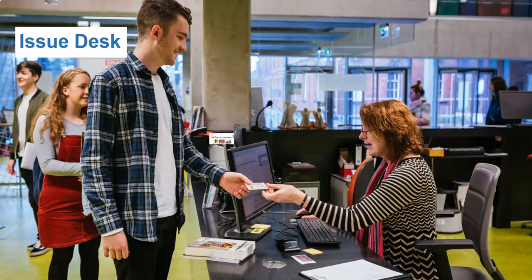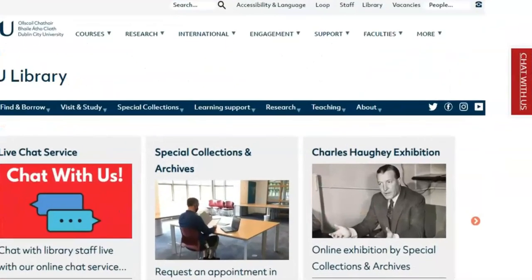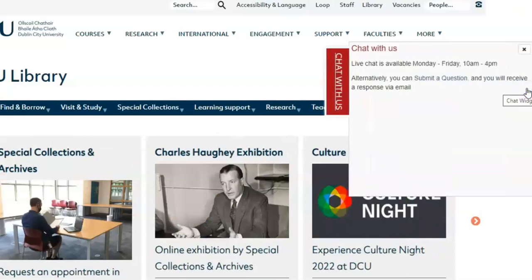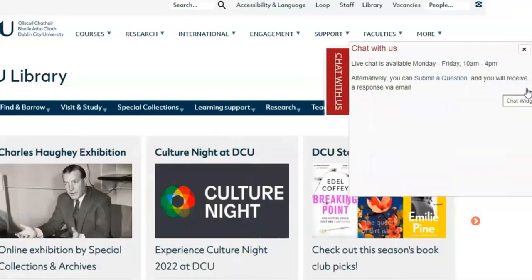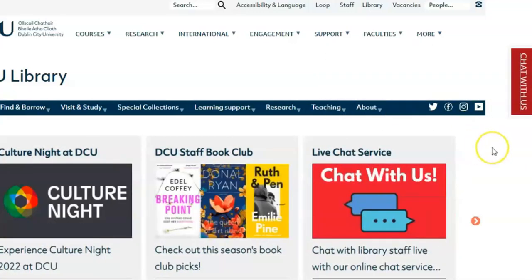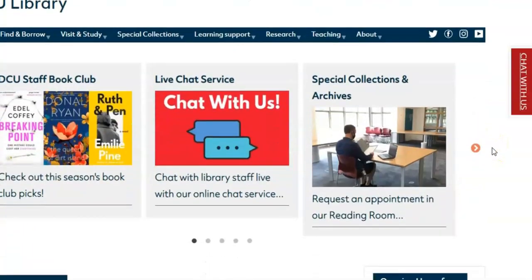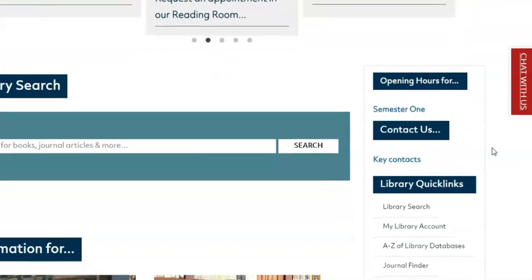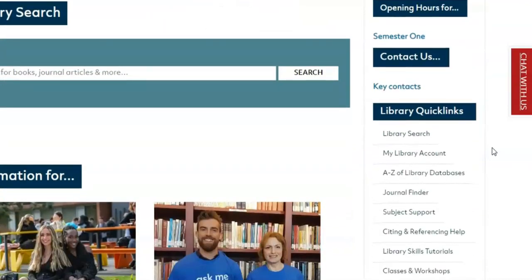Staff are always happy to offer assistance, or you may contact library staff through our website chat service, available from 10am to 4pm Monday to Friday. Each DCU registered student has access to a personal library account for keeping track of loan dates, renewals and requests. A quick link to my library account is available on the library website.